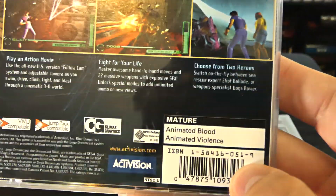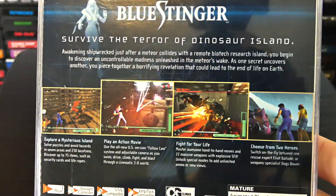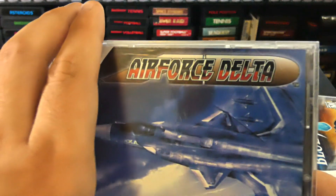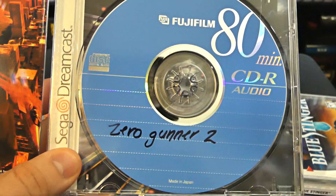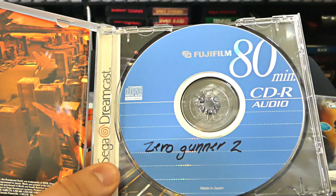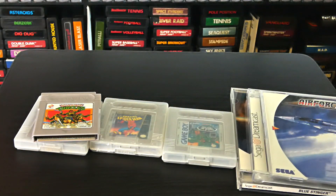Blue Stinger is rated M for Mature with animated blood and violence. It looks kind of like a Resident Evil type of thing, so we'll check that out. There's also a case for Air Force Delta — I'll try to hunt down a loose copy of that game. And we have Zero Gunner 2, a burned Dreamcast game. It's been a while since I played a burned Dreamcast game, but I used to do it all the time. I used to have a huge binder full of burned Dreamcast games, playing Japanese games and homebrew. The Dreamcast did not require any modification whatsoever.